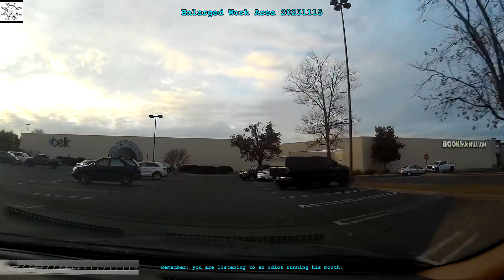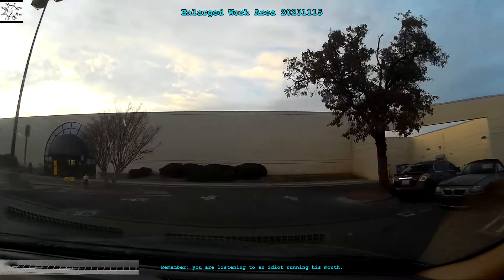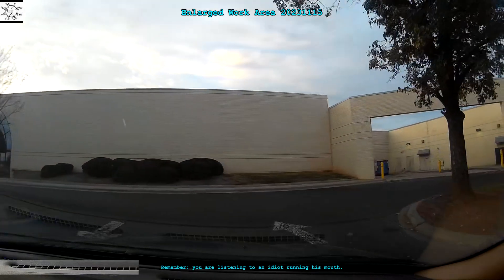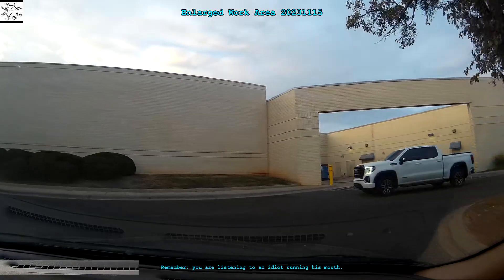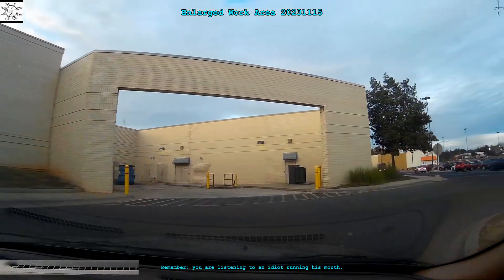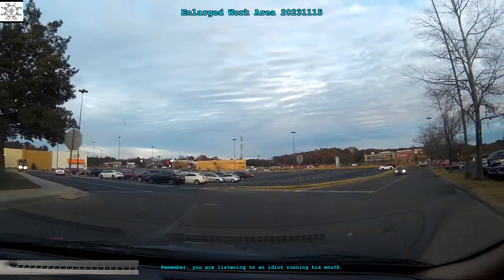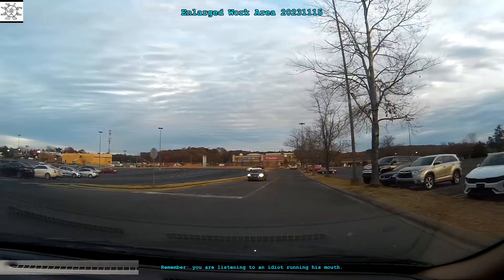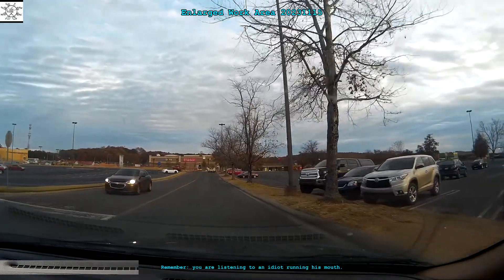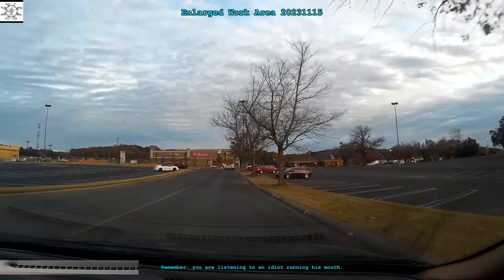Nothing in this episode is a promotion, nor is it a recommendation. I mention names just to give you landmarks. So we go out to the Belk store, and then we turn around the corner of the parking lot.